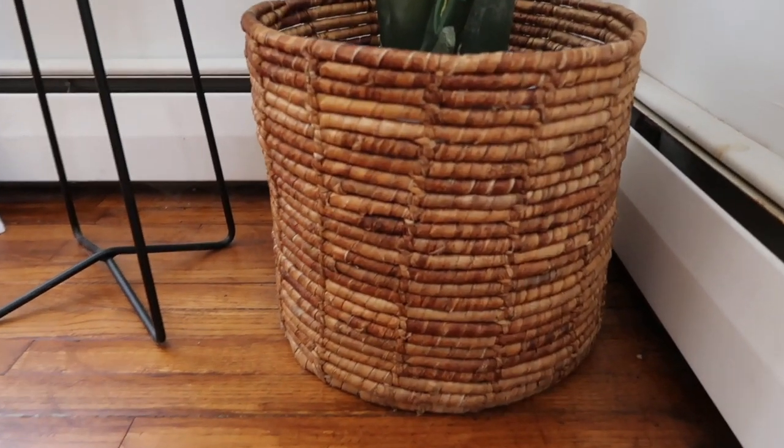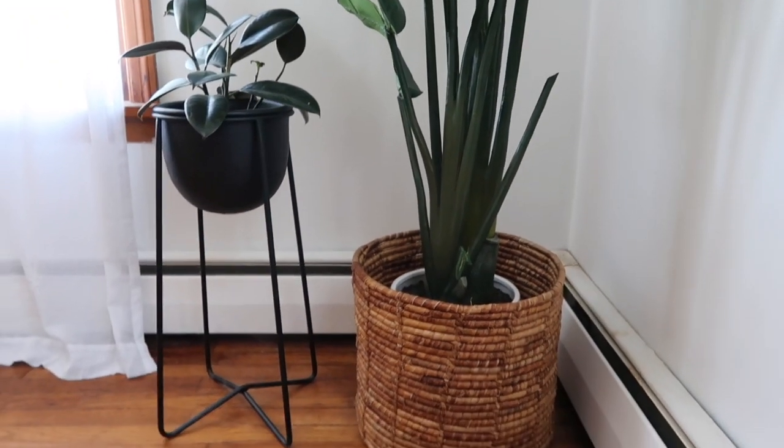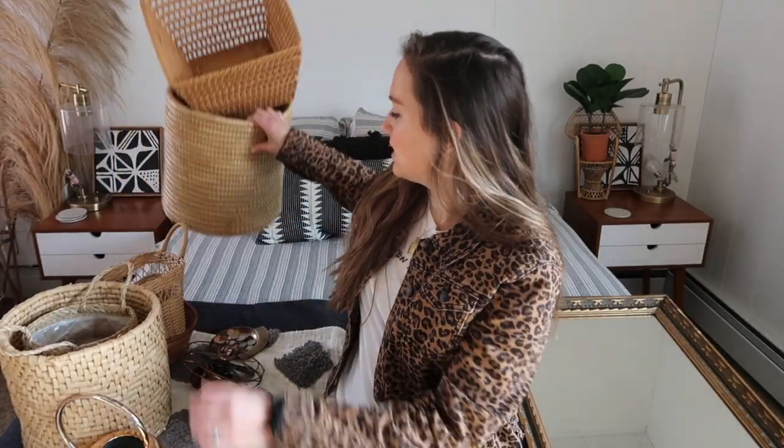Next up is the category of baskets. I obviously couldn't gather all my baskets because I have a ton — your girl loves her some baskets! So I'm just rounding up some of my favorites. This first one — I'll insert a clip again, it was kind of too big to bring in here — it's just this giant black basket. I have my big fake plant in it. Big baskets are harder to find at the thrift store, so I was super excited. I think I paid around $12.99 for it.